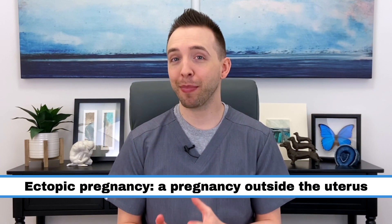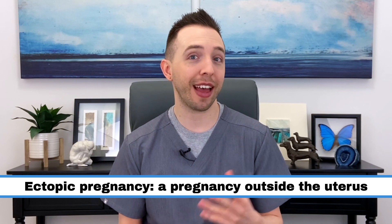Hey everyone, my name is Dr. Graham Derzna. An ectopic pregnancy is a pregnancy that occurs outside of the uterus. They only make up about two percent of all pregnancies, but they're an extremely important topic to discuss because they are life-threatening. I cannot stress this enough — if you're diagnosed with an ectopic pregnancy, even if you feel fine, you need to seek treatment.